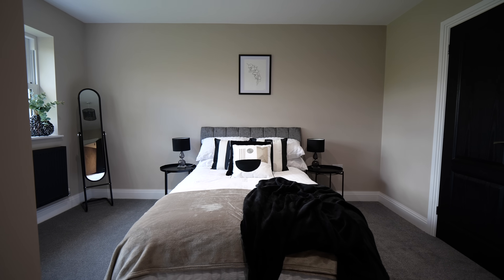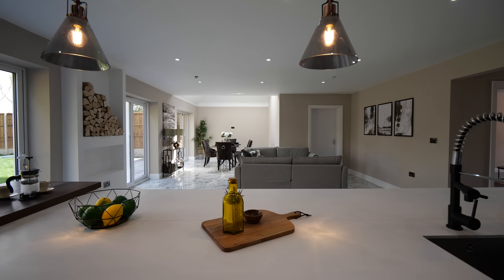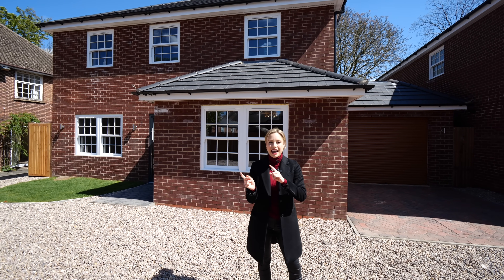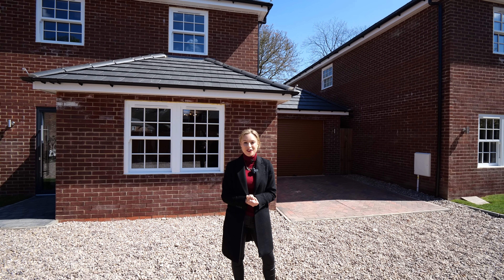Both houses have five bedrooms, a lounge, a study, three bathrooms, a WC, and a huge open plan living, kitchen, dining area. The property behind me is currently furnished as a show home and is on the market for £850,000, and the property just to my left, with a slightly different floor plan and a bigger garden, is on the market for £875,000.